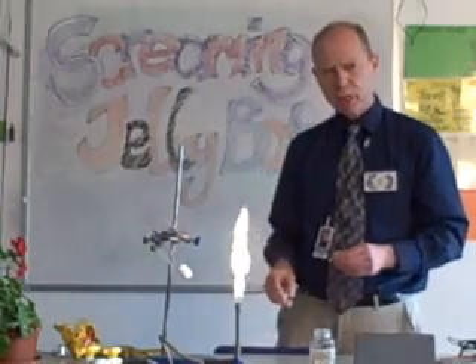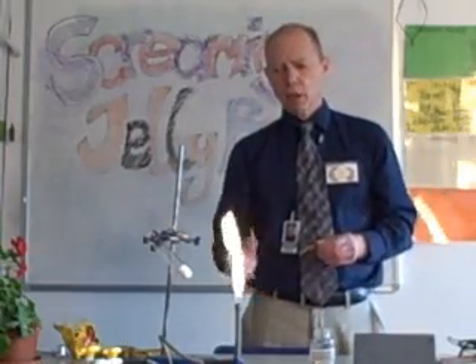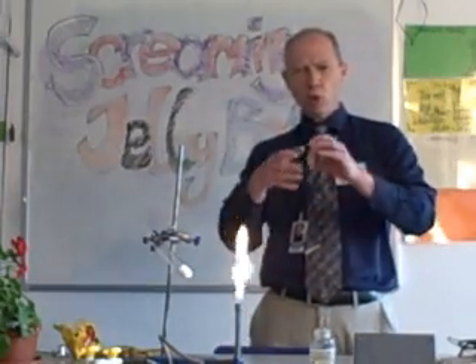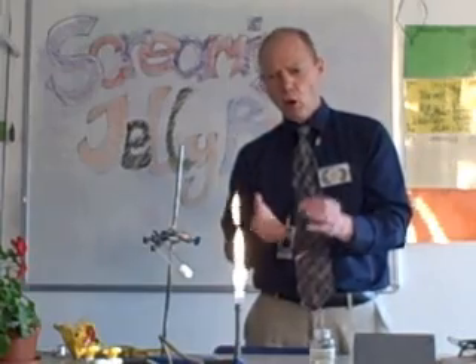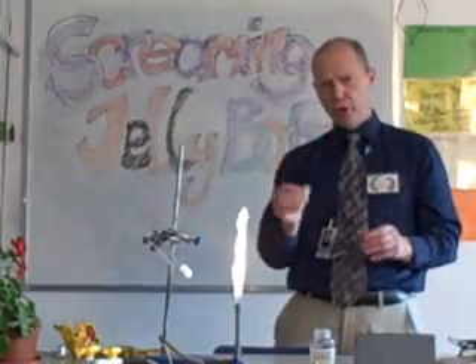Well, this stuff here is called potassium chlorate. It contains a load of oxygen. If I get this hot and then drop the jelly baby in, we can release all the energy from the jelly baby — all that trapped energy that the plant put into making its sugar — in one go.